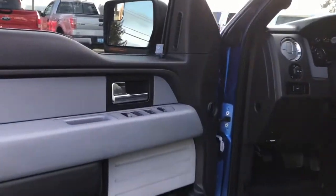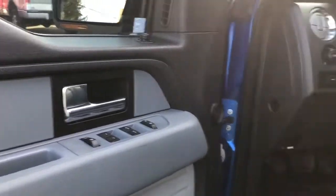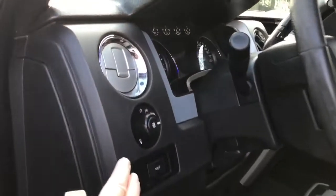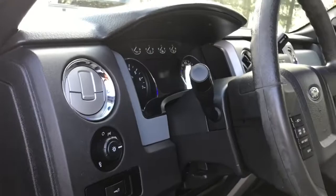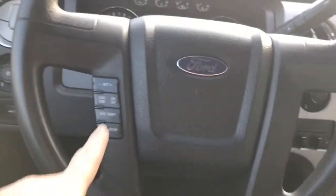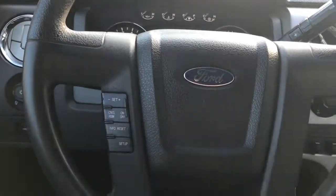There's a speaker in the door as well as power locks, windows, and mirrors. The driver's seat is manually adjusted with manual lumbar. Your lighting controls are located here, the steering wheel can tilt, and on the face of the steering wheel you have your dash controls as well as cruise control.